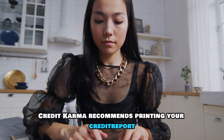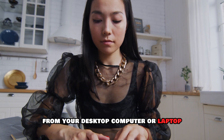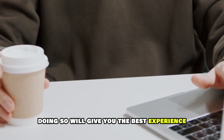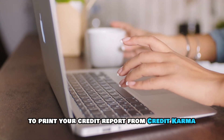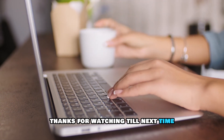Credit Karma recommends printing your credit report from your desktop computer or laptop. Doing so will give you the best experience and ensure you get the best quality copy. Follow these steps to print your credit report from Credit Karma. Thanks for watching. Till next time.